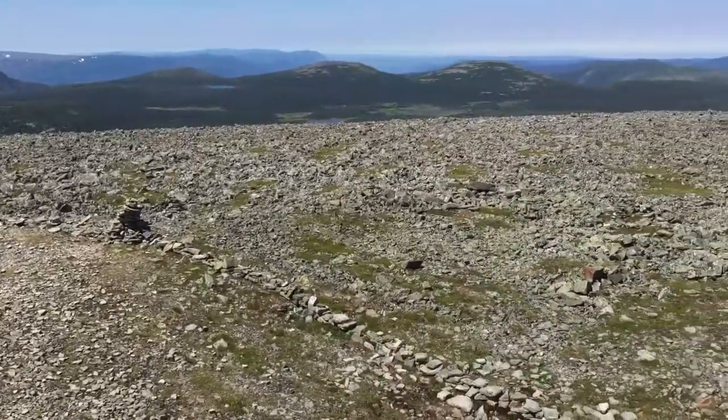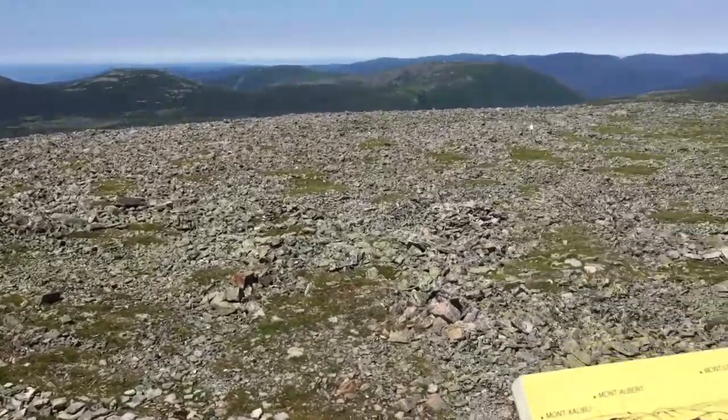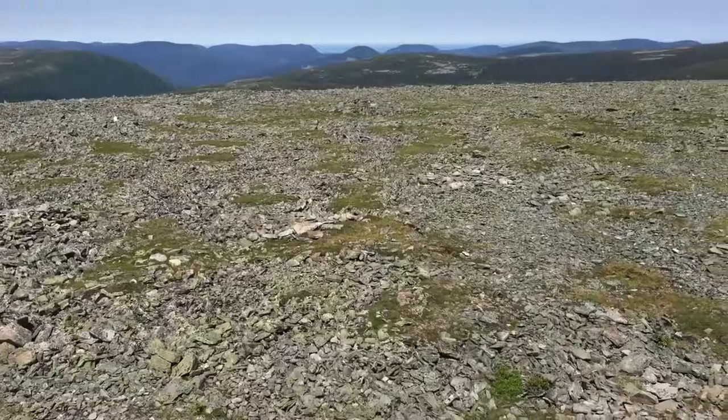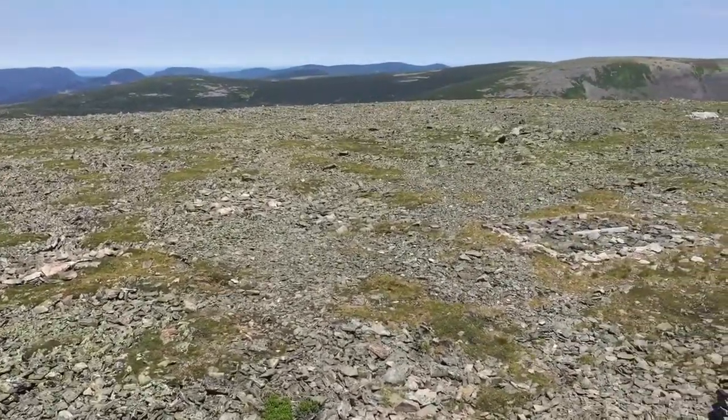Looking out here across this Felsenmere landscape, there might be caribou. I don't think so — I haven't seen any — but they are around somewhere.